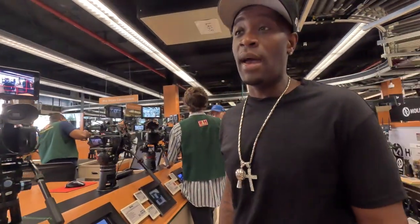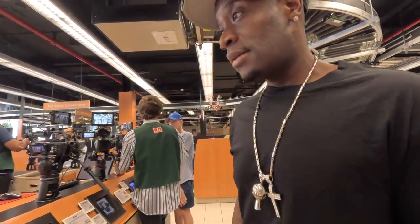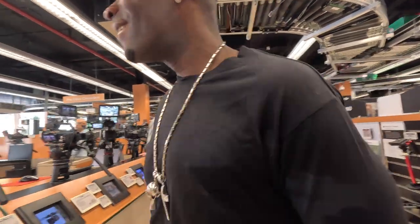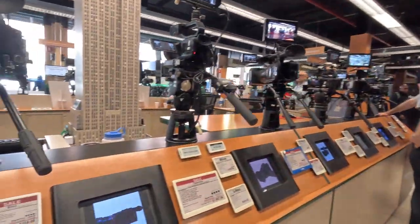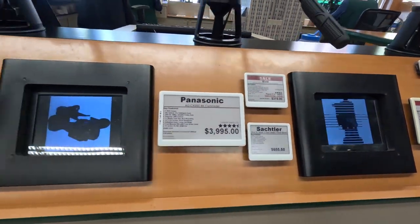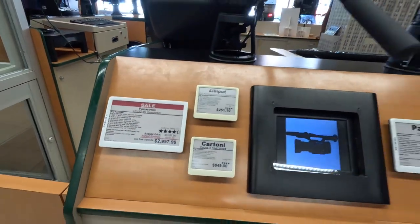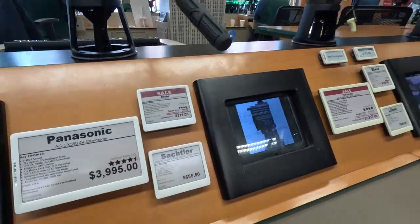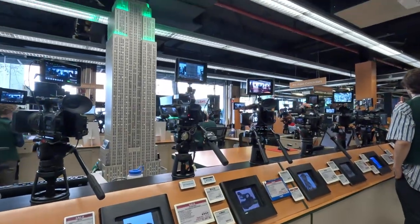Comment down below if you see any cameras that you might have. This might be a little bit out of our budget. Let's check the prices on these cameras — four grand, three grand. Oh my God, and then it's like add accessories on top of that. Very expensive, but very nice.